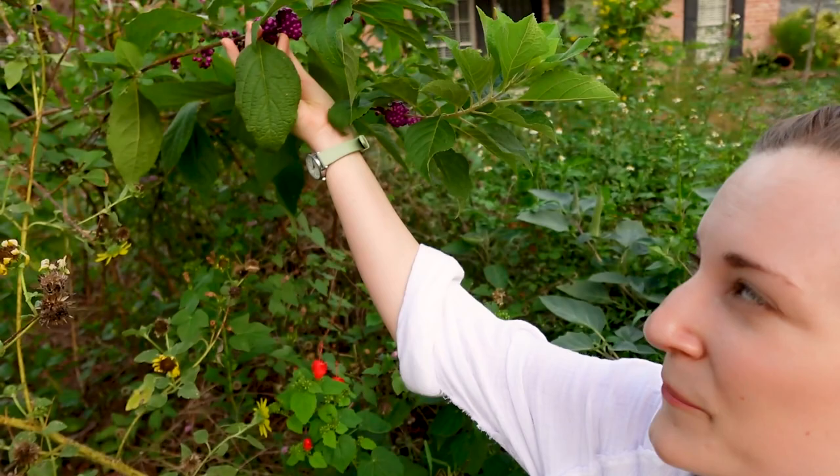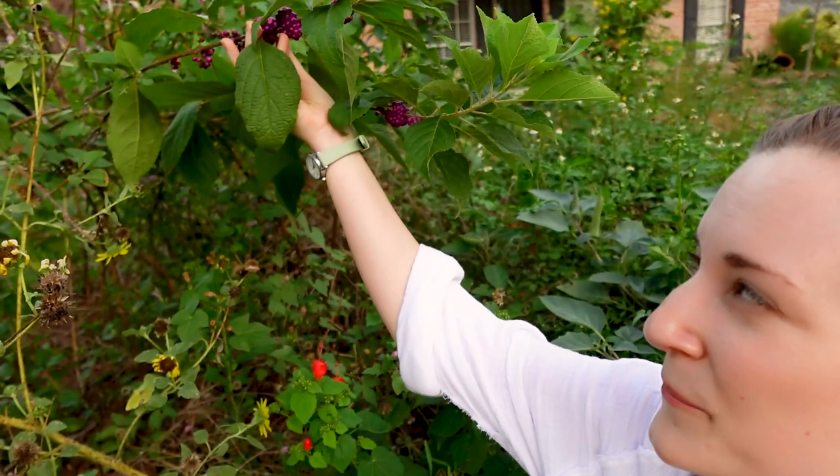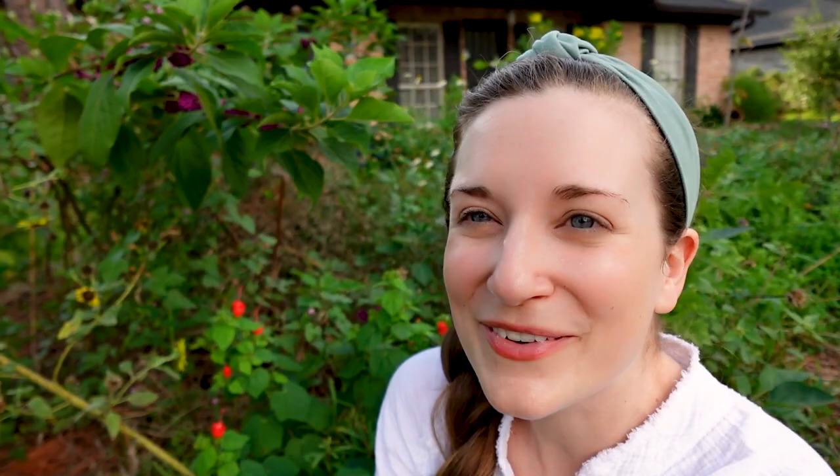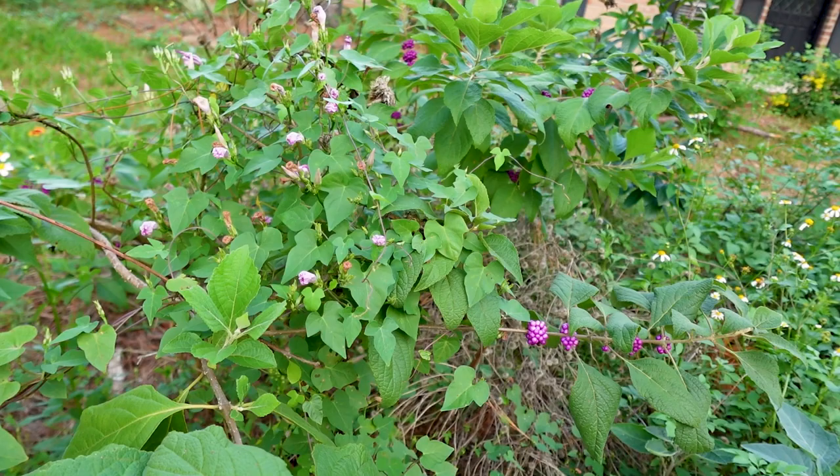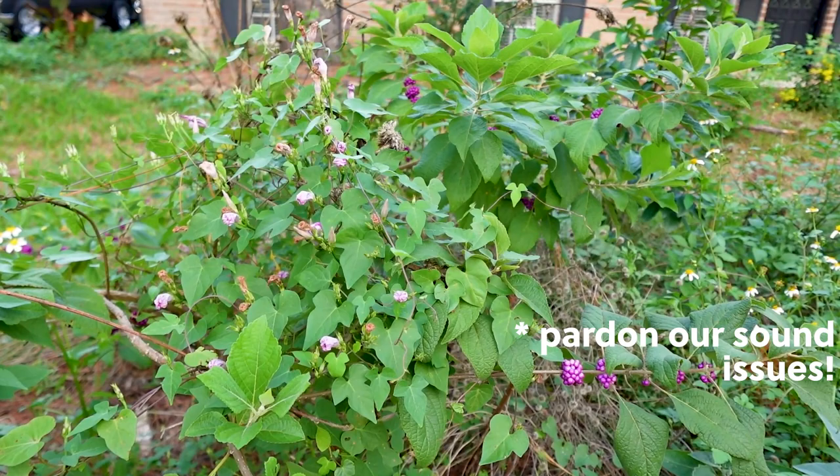Up here is a beauty berry — that really pretty purple berry. It's great food for birds and it's actually edible for people too. We've thrown some into oatmeal lately for a little pop of color. It doesn't have a ton of flavor, but it looks really pretty and gives a nice purple color splash in the yard.